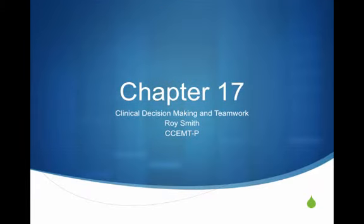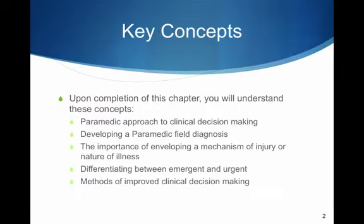This is going to be Chapter 17, Clinical Decision-Making and Teamwork. After completion of this chapter, you'll understand these concepts: paramedic approach to clinical decision-making, developing a paramedic field diagnosis, the importance of enveloping a mechanism of injury or nature of illness, differentiating between emergent and urgent, and methods of improved clinical decision-making.